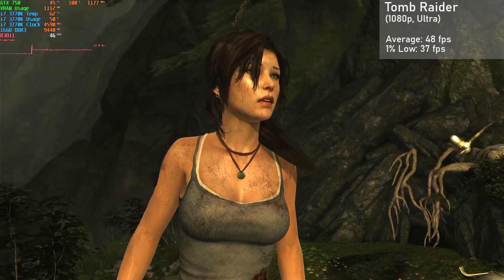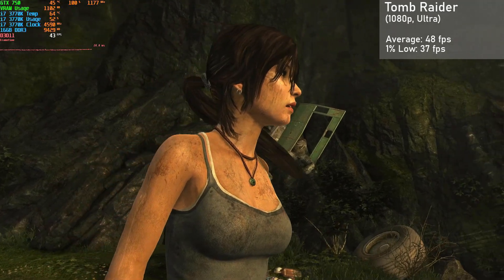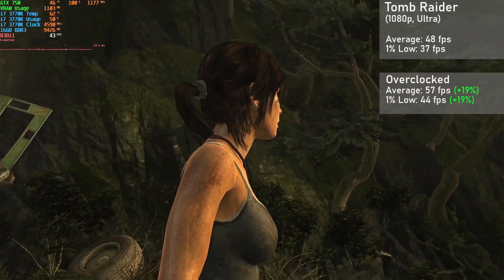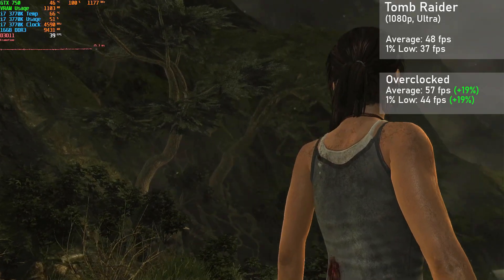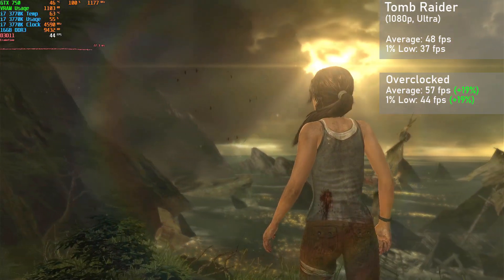Our last game is Tomb Raider, using the built-in benchmark at 1080p with ultra settings. The card managed averages of 48 FPS with 1% lows down to 37. When overclocked, averages rose 19% to 57 FPS, with 1% lows also rising 19% to 44. The game looked great, and the consistent frame times made for a super smooth experience, especially when overclocked.